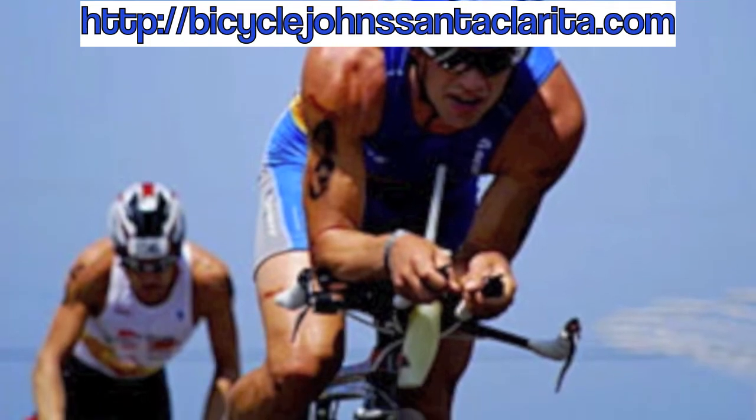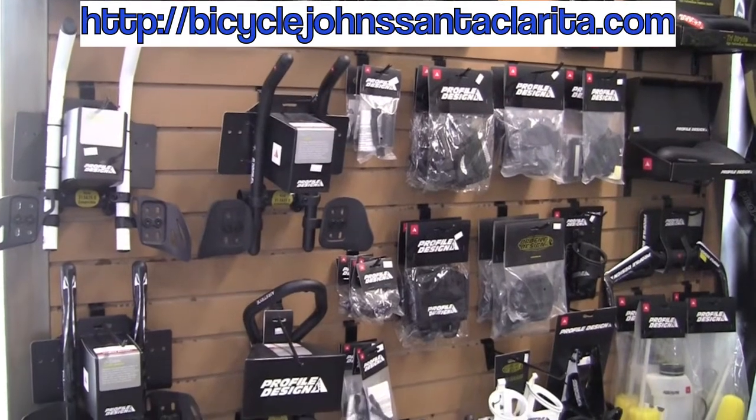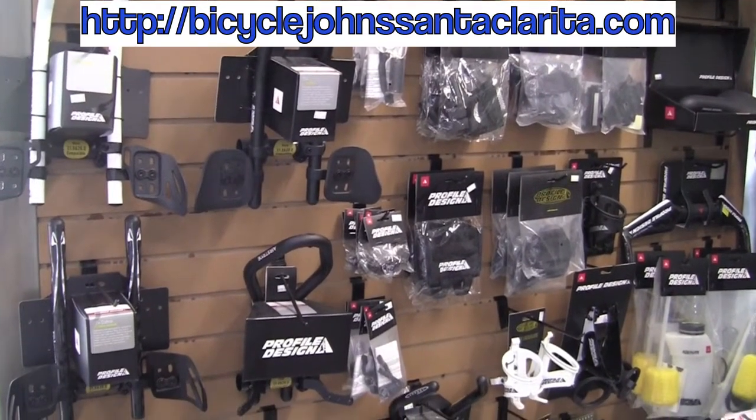The Institute of Speed was our idea to create a boutique retail experience with people who know how to use our products to make you go faster. There are a number of quality shops you can go to to buy Profile product, but what's going to set an Institute of Speed shop apart is the level of selection and service you're going to find when you walk in the door.